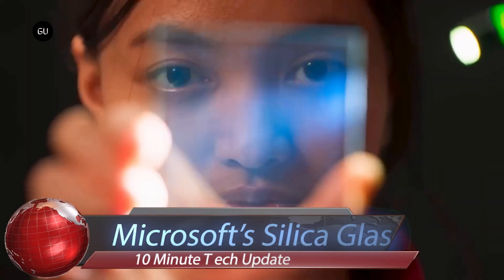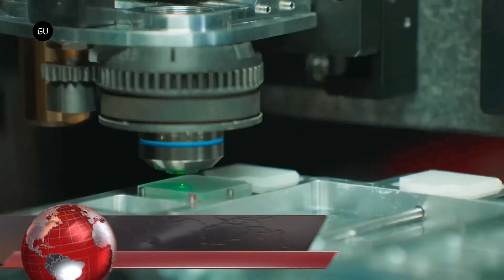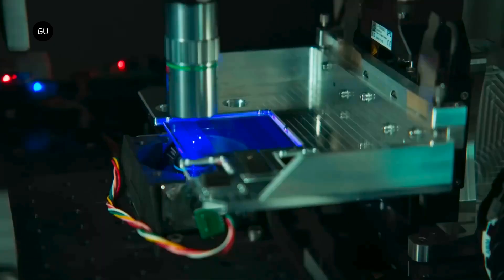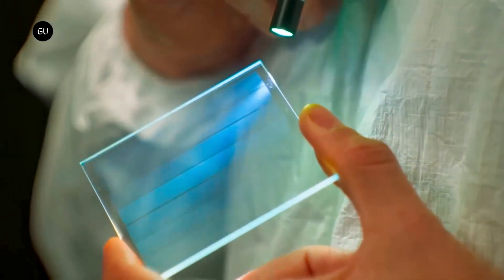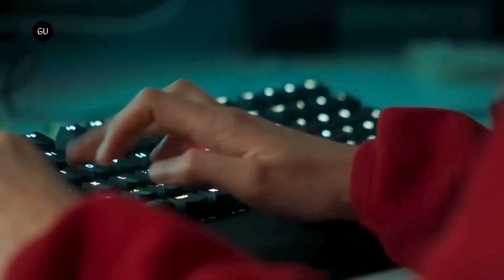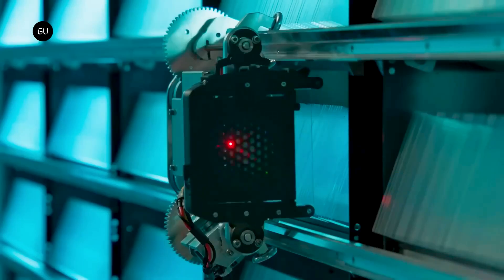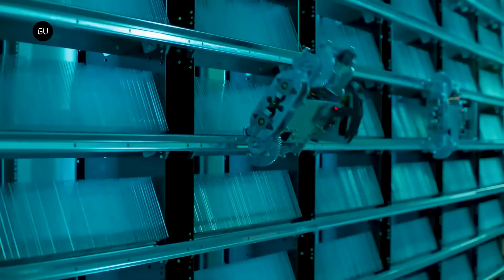Discover the future of data storage with Microsoft's Project Silica. This revolutionary technology uses quartz glass, a durable and low-cost medium, to store data for tens to hundreds of thousands of years. It eliminates the need for periodic data copying, making it a sustainable and secure storage system. Despite its high data density,